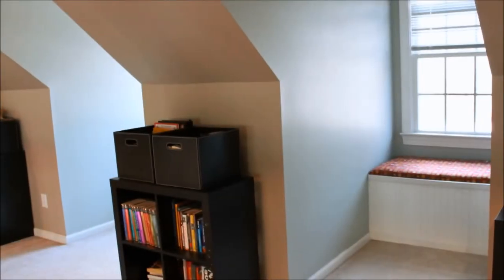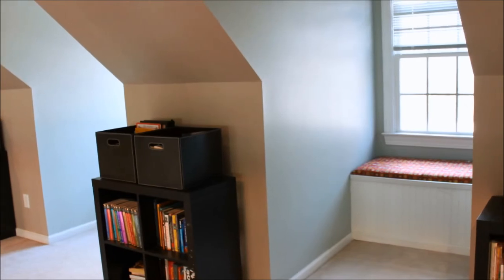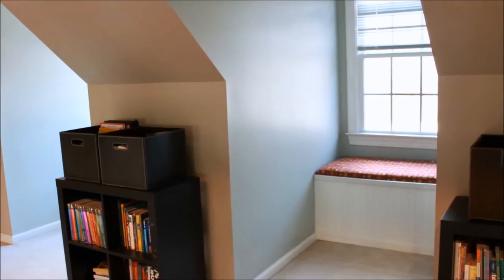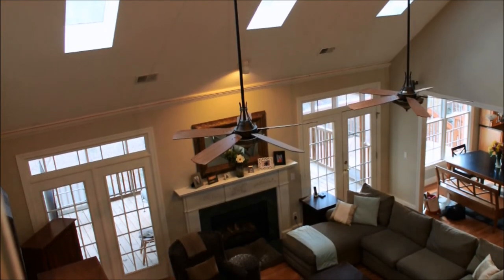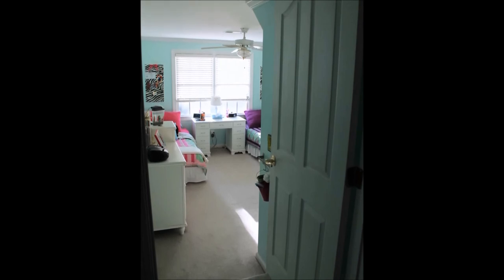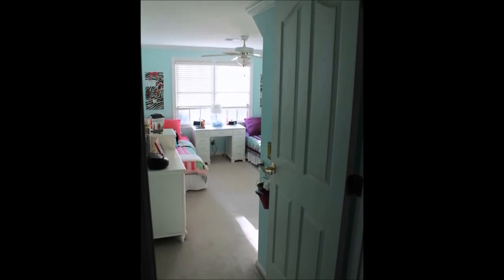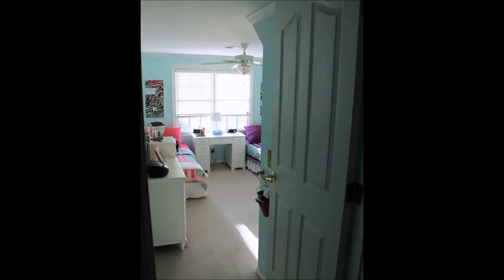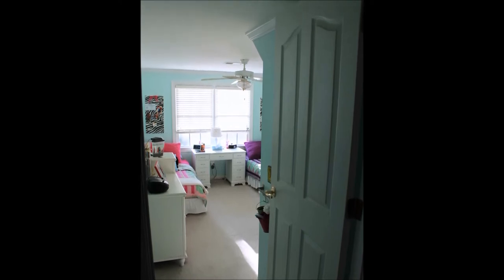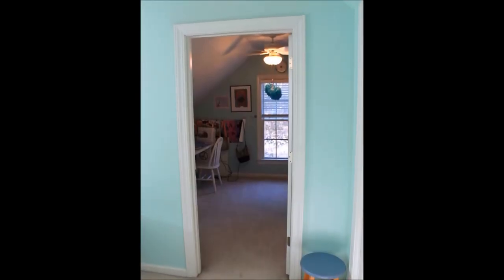Upstairs is a landing area with a padded built-in window bench in both of the alcoves, which also provide great storage. At the end of the landing is a walk-in attic storage area. The vaulted ceilings of the great room provide a nice overlook from the landing back down to that area. Also upstairs are two bedrooms and a full bathroom. The first upstairs bedroom is adjoined to a front room over the garage, measuring 13 feet by 13 feet and featuring a walk-in closet. The front room features low windows and sloped ceilings, measuring 13 feet by 10.